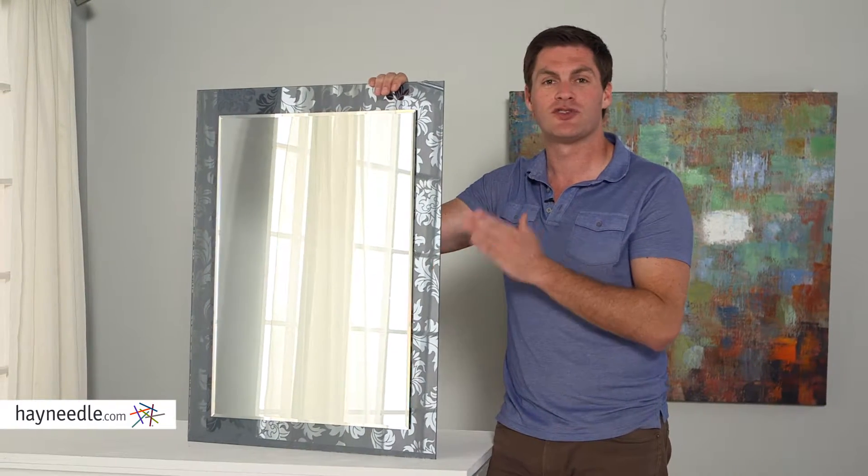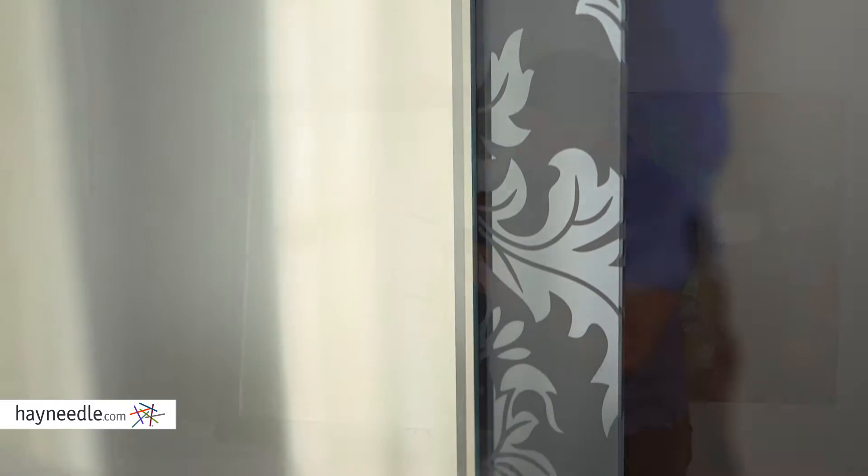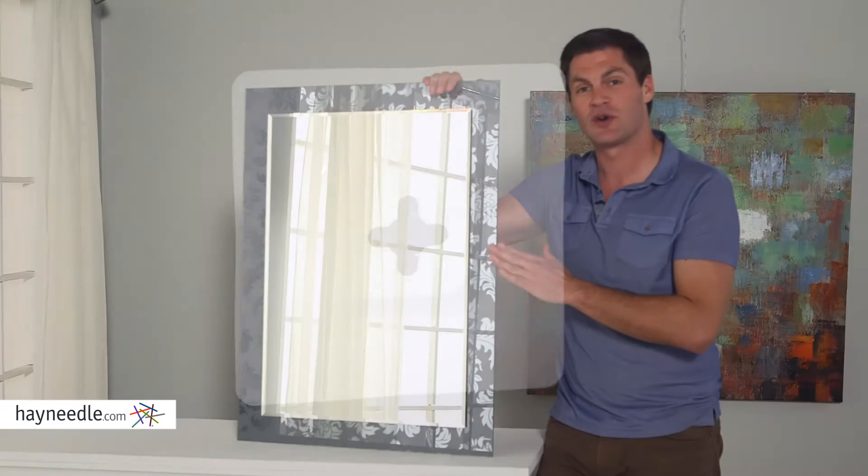Made of a metal and glass construction, notice the smoky border with a floral design on the beveled mirror. Makes it a beautiful stylistic touch. It hangs both vertically and horizontally.